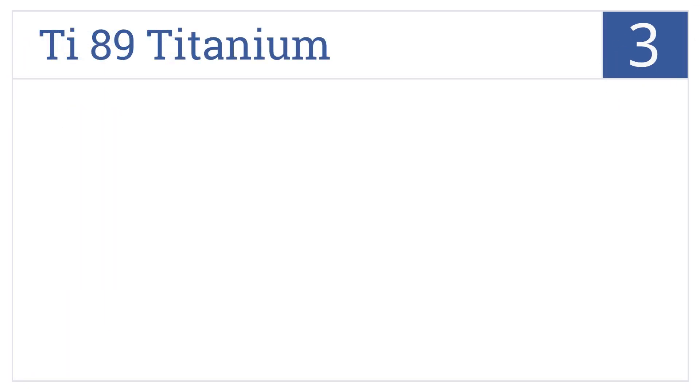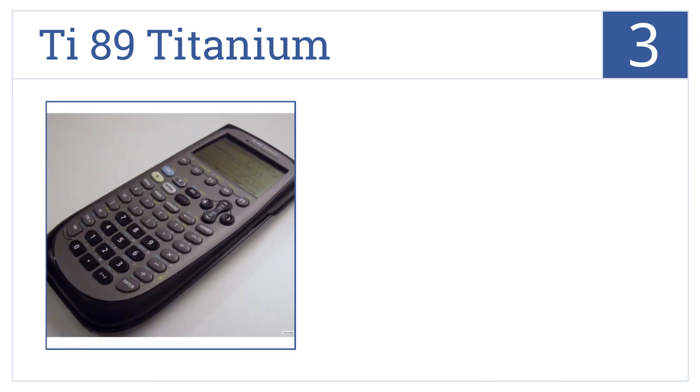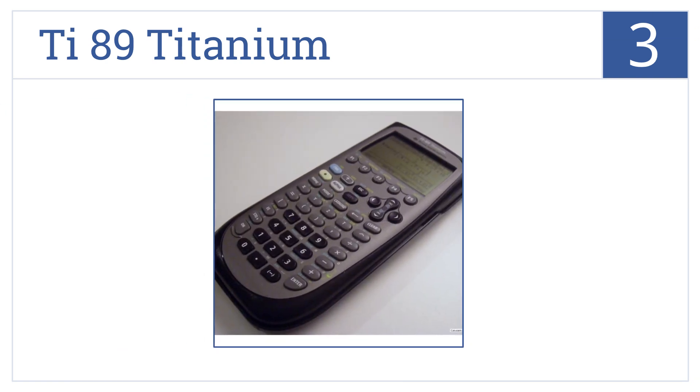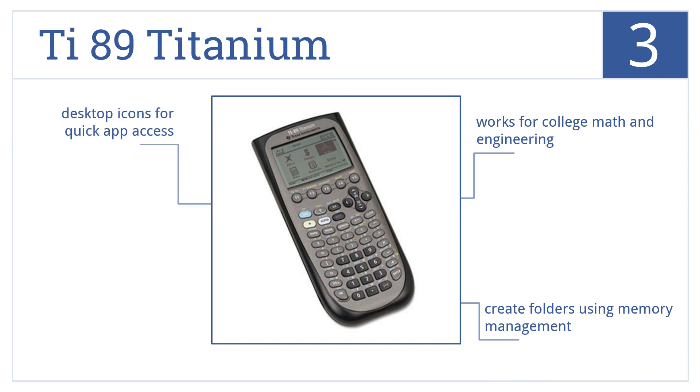Nearing the top of our list at number 3, the TI-89 Titanium is fully programmable, so you can customize it to your needs for increased productivity, plus the software is updatable. It works for college math and engineering and lets you create folders using memory management. It features desktop icons for quick app access.